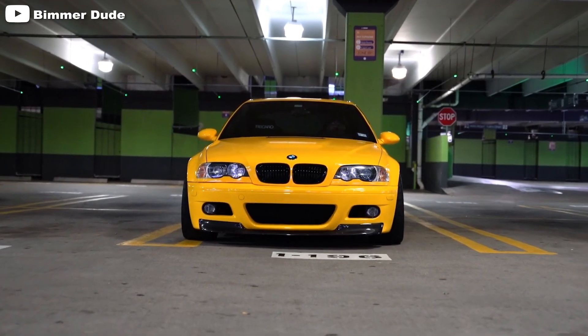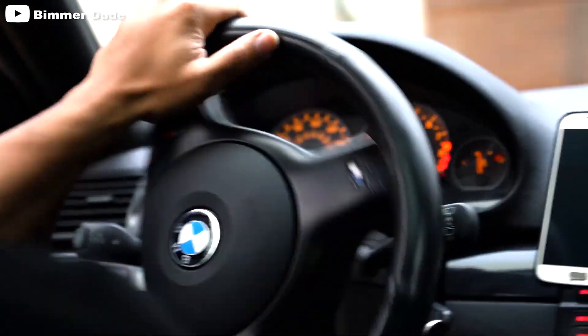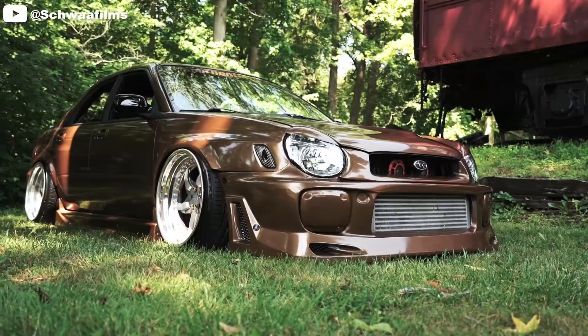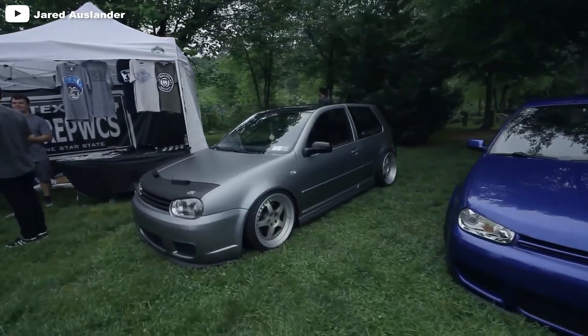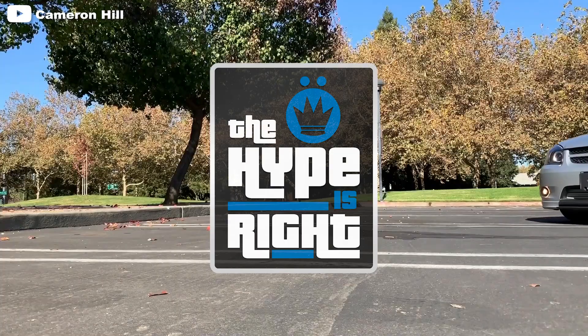For me, the hype is all the way right on this thing. I absolutely love the E46. I think it's just right. I think the hype is just right on this. Thank you for joining us on this episode of The Hype Is Right.